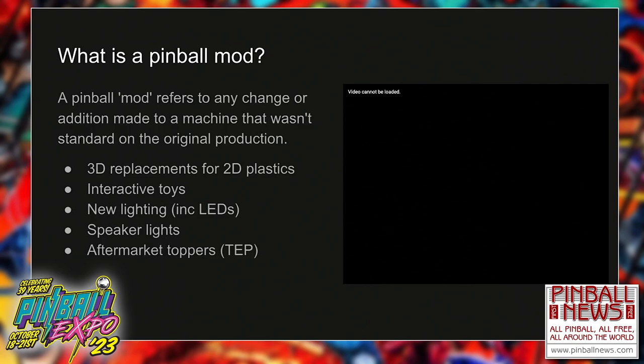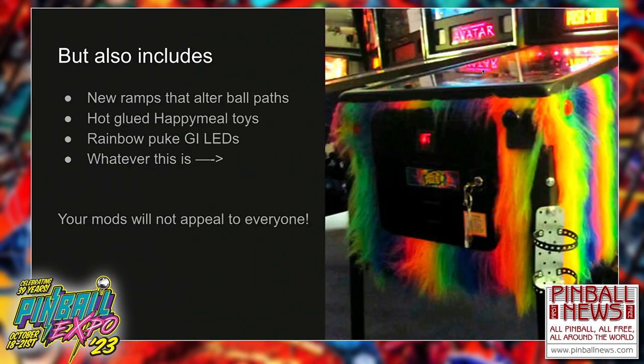This also includes rainbow puke LEDs. It also includes ramps that might alter the ball path and Happy Meal toys that get hot glued into games. Whether we like it or not, all of these things encompass the pinball modding scene. Some people are going to love your Happy Meal toys that you've hot glued into your game and some people are going to think you've absolutely destroyed it. That's not up to us to dictate to people what they should do with their games, but this is all part of the scene that we have to recognize.